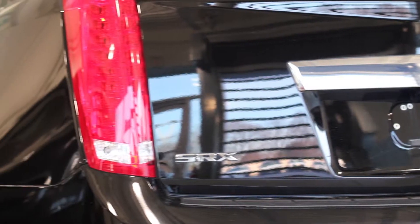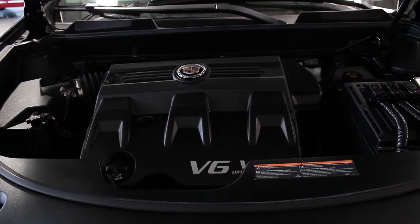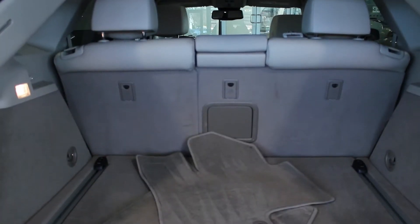And don't forget, at Bud's Chevrolet, our pre-owned vehicles are backed by the Certified Pre-Owned Program, which includes a 3-month, 5,000 km protection program with roadside assistance.